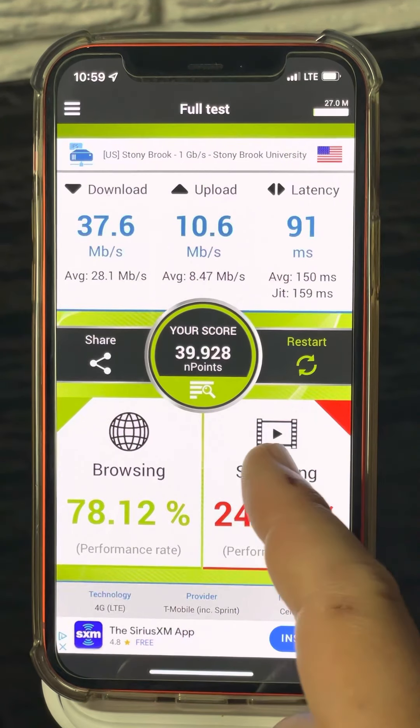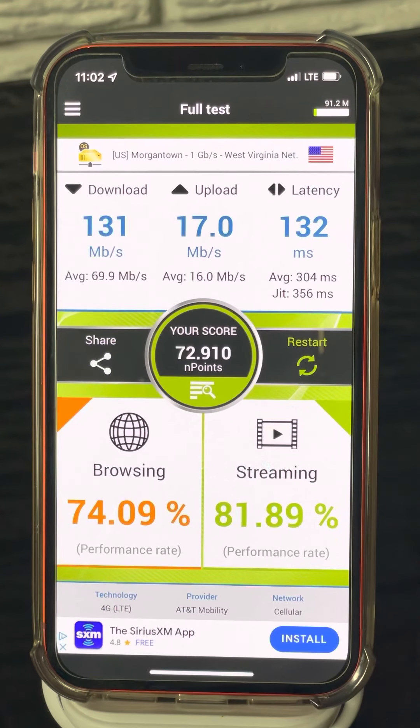The AT&T test: also connected to the LTE network — AT&T Mobility — 131 down, average was 70, and 17 for the up with an average of 16, pretty consistent. Latency at 132. Endpoint score of 73, with browsing at 74 and streaming at almost 82 percent — so the streaming is well above T-Mobile's. If you're watching videos, that rating needs to be high to judge good performance.